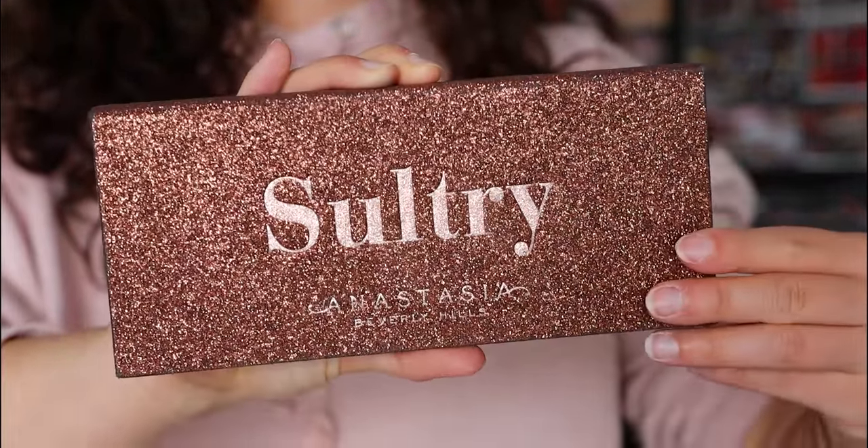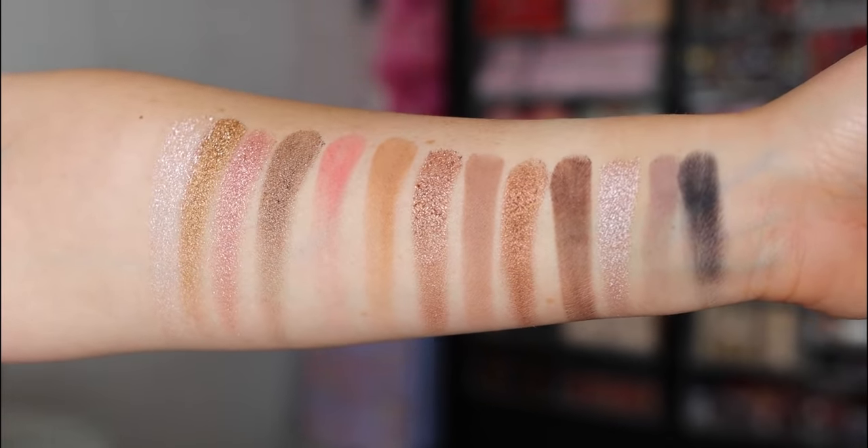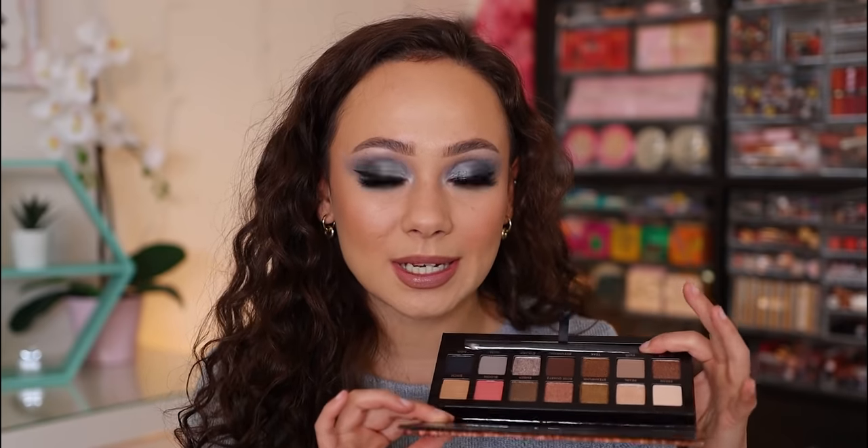The first one I picked out is not readily available, but it is the ABH Sultry palette. Sometimes they'll come out with deals where this is still available, but this is one of the best cool toned palettes. I keep this in my makeup kit as well, and the quality on this is spectacular. The shimmers on here are really glam. This came out at the wrong time — when it came out a couple of years ago, this was not a color story that people were into.